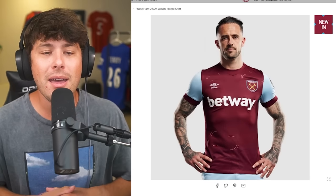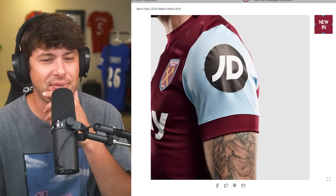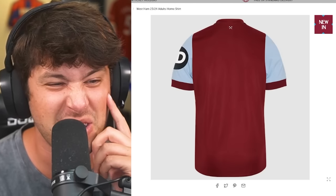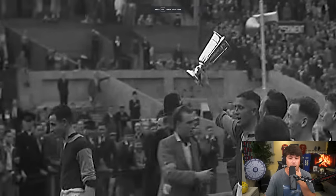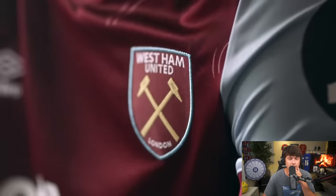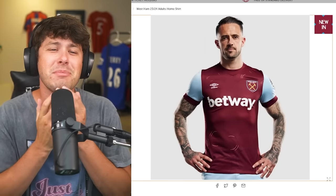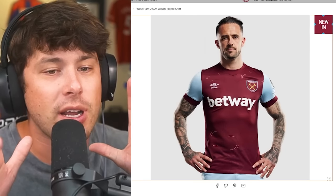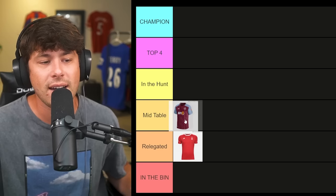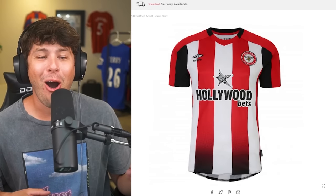Up next is West Ham United. Their kits always look the same — the red, the light blue. I'm not a fan of that giant JD patch on the sleeve; it makes it look so ugly. They have a video for their kit launch, and they visited a local pub to reveal it — I respect that, West Ham. Umbro is the kit manufacturer, and Umbro is super underrated. It's not an insane kit — we'll put West Ham in mid-table.